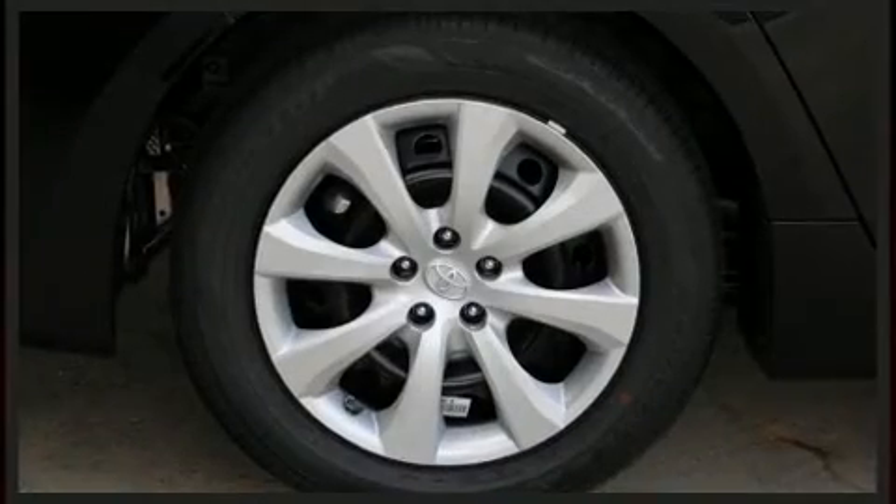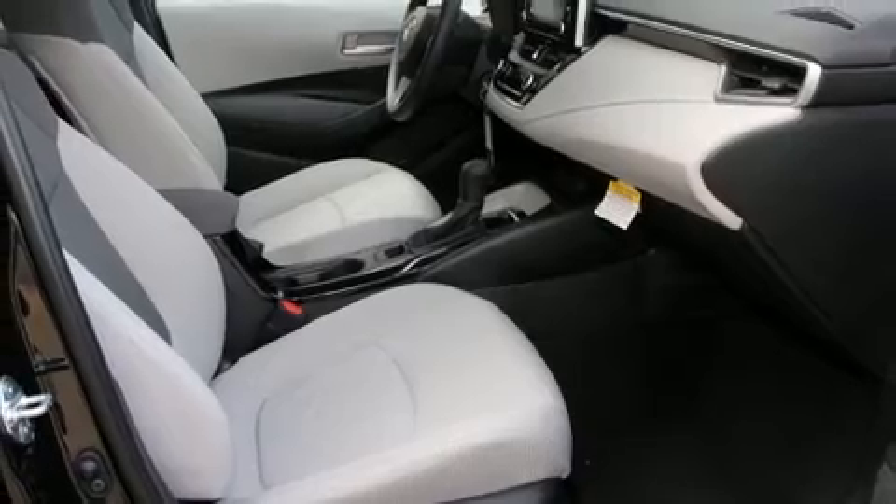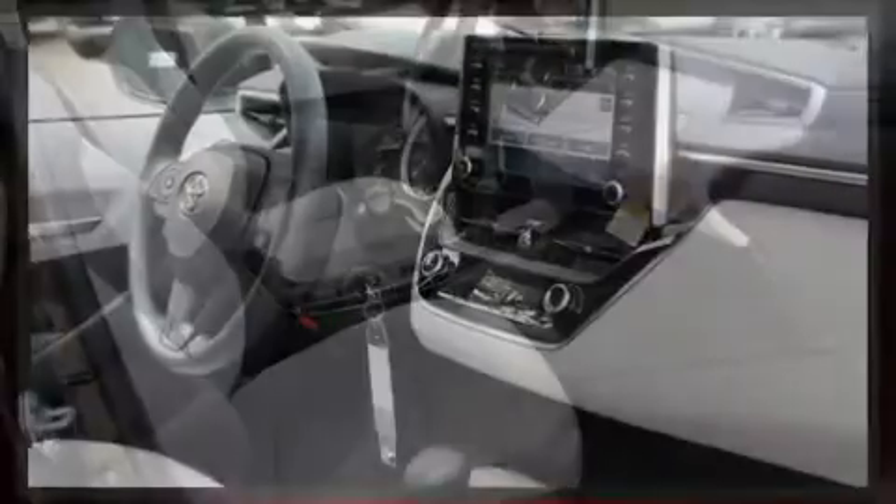Toyota prioritized practicality, efficiency, and style by including delay off headlights, lane departure warning, and one-touch window functionality.